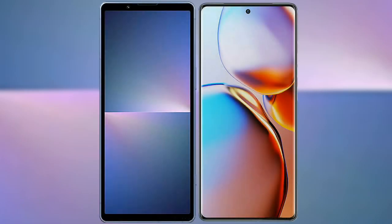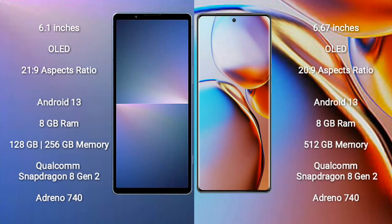I will compare the new Sony Xperia 5 Mark 5 with Motorola Edge Plus. Sony Xperia 5 Mark 5 comes with a 6.1-inch OLED display with a 21:9 aspect ratio. Motorola Edge Plus comes with a 6.67-inch OLED display with a 20:9 aspect ratio.